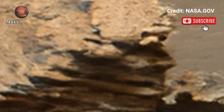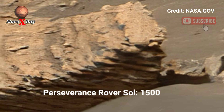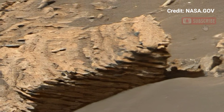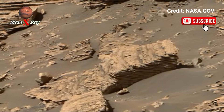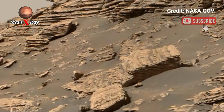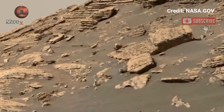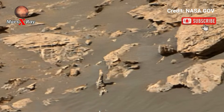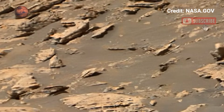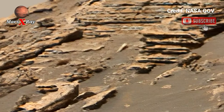Hi guys, welcome back to our YouTube channel. NASA's Perseverance Rover continues its mission with its latest release from Mars. The new footage provides an up-close look at the red planet's dramatic landscape, from the craters and rocky terrain. The visuals are more detailed than ever, helping scientists unlock Mars' secrets.